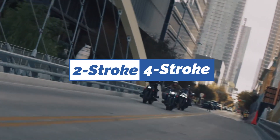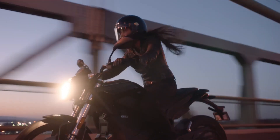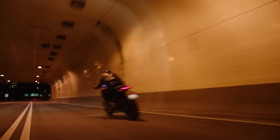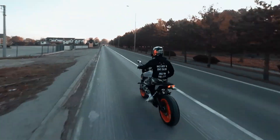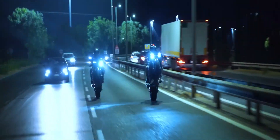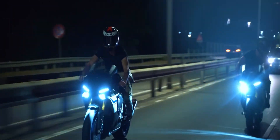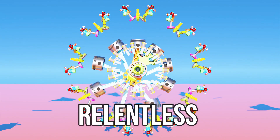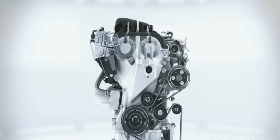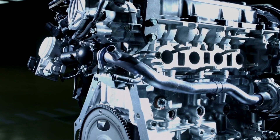Let's quickly understand the basic difference between a two-stroke and a four-stroke engine. Two-strokes are compact, lightweight, and relentless in their pursuit of raw power. With fewer moving parts and a simpler design, they deliver twice the power per revolution, resulting in lightning-fast acceleration.